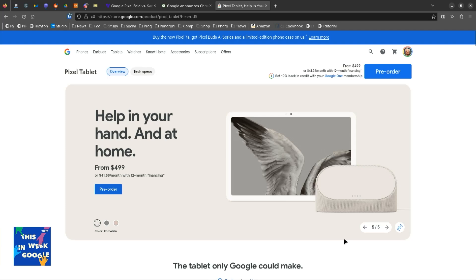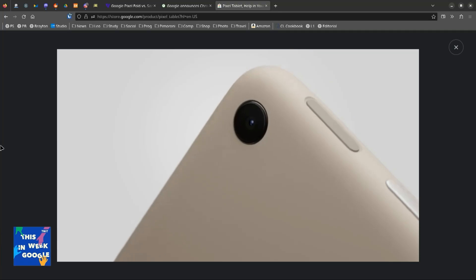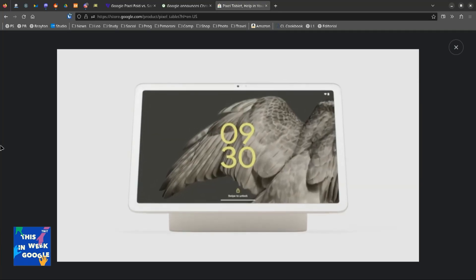But it doesn't — and this is why I was disappointed. I am super confused as to who this tablet's for. I love the dock idea, but I think Google just took it halfway. It doesn't make sense to me because I think it doesn't solve that big of a problem.